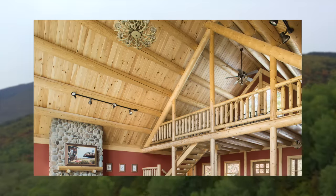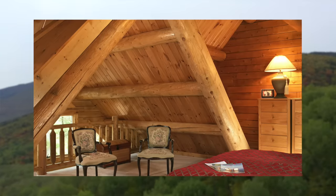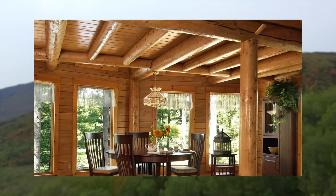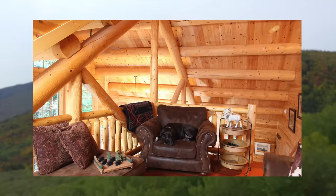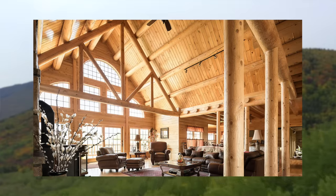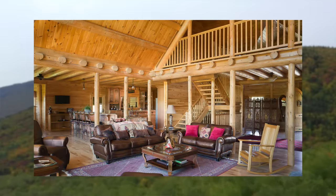Very few manufacturers out there have these great big logs that support the roof system, and they're really structural. They're not just pretty — they actually support the roof system. They're great big gorgeous spruce logs that oftentimes go up to 40 feet long.